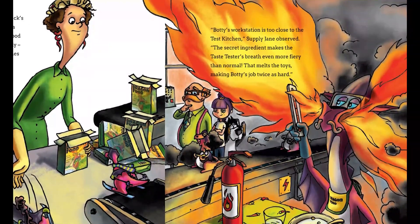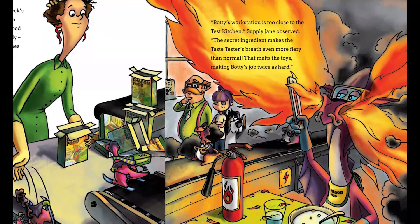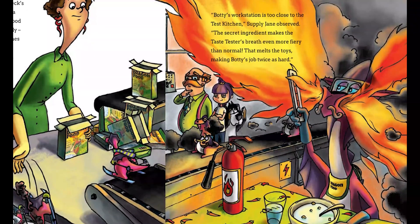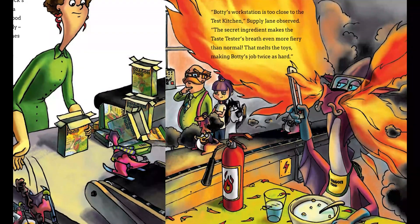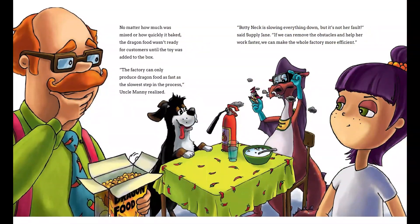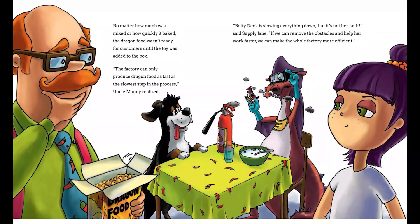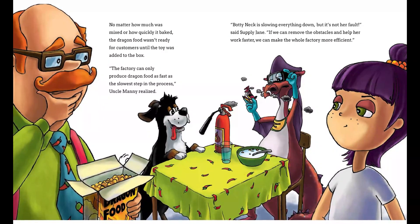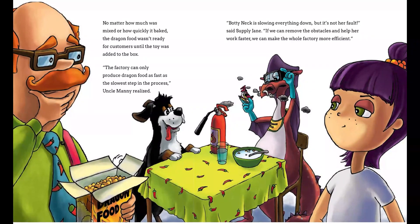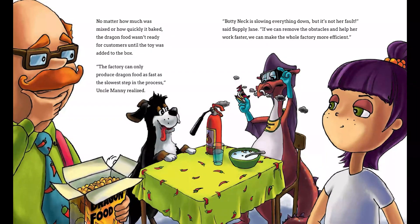"Boddy's workstation is too close to the test kitchen," Supply Jane observed. "The secret ingredient makes the taste tester's breath even more fiery than normal. That melts the toys, making Boddy's job twice as hard." No matter how much it was mixed or how quickly it baked, the dragon food wasn't ready for customers until the toy was added to the box. The factory could only produce dragon food as fast as the slowest step in the process, Uncle Manny realized. "Boddy Neck is slowing everything down, but it's not her fault," said Supply Jane.